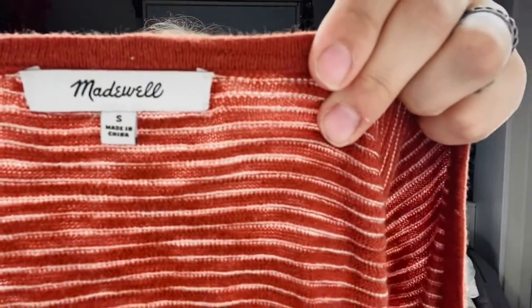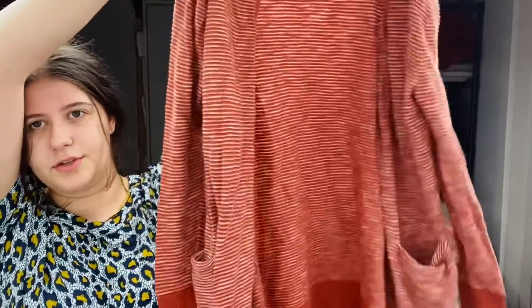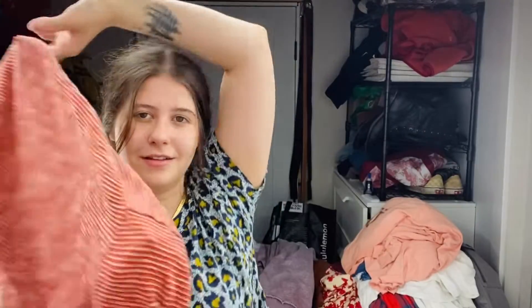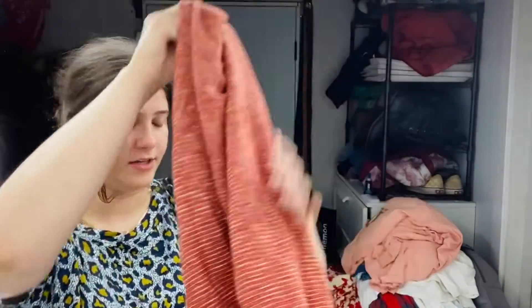Really cute piece. This is a Madewell size small, a little lightweight cardigan. I thought this was actually just super, super cute — again, this is my size. I love dusters. I don't think this would fit me though, it's a little tight on the arms. But super cute, small, really good condition.